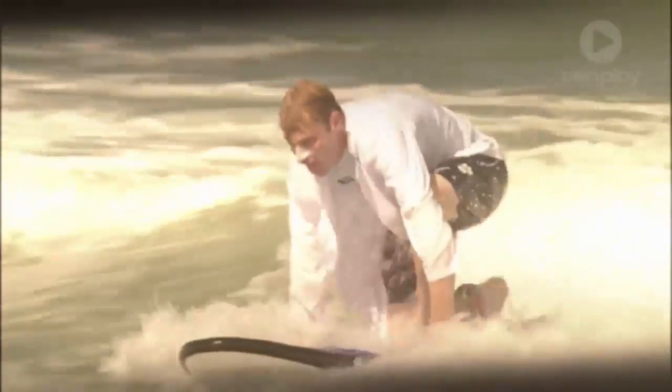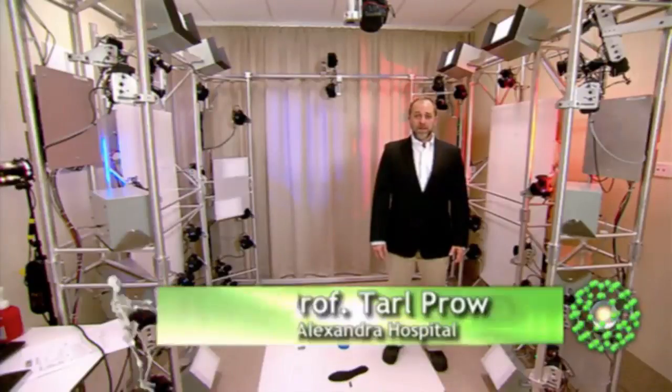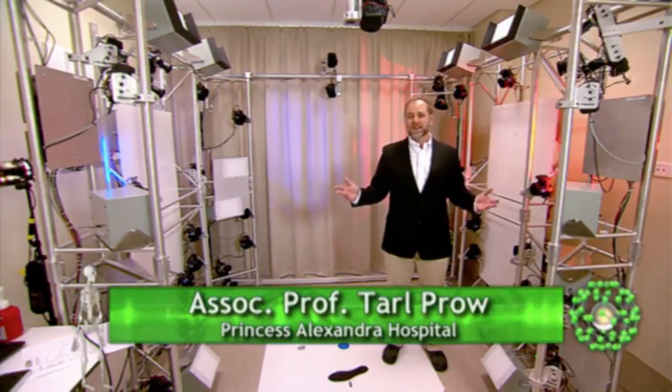We all know we have to slip, slop, slap and do our best to avoid the sun's harmful rays. But we also need to make sure that we are checking our skin regularly to keep our eyes open for potential skin cancers. And here at the Princess Alexandra Hospital, we're working to make that process easier. Hi, I'm Associate Professor Tarle Pro, and today I'm going to show you the future of skin cancer scanning.